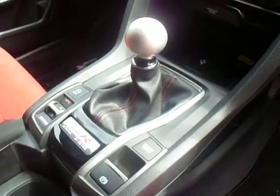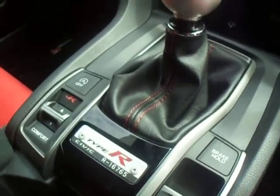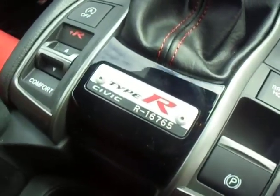The car features a 6-speed manual gearbox, electric handbrake, and the R setting. Each Type R also comes with its own unique serial number.